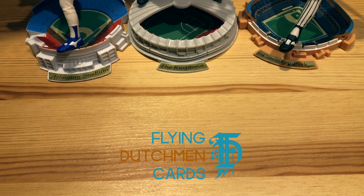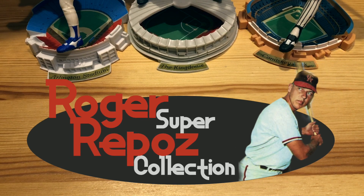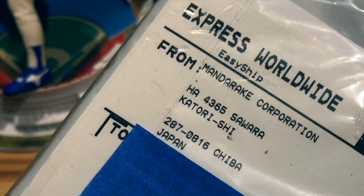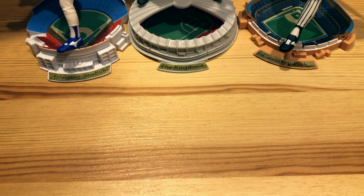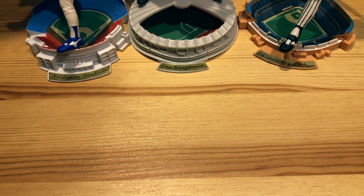Welcome back to Flying Dutchman Cards. Today I have an update on my Roger Repoz Super Collection, including some cards from all the way across the Pacific — that's right, all the way from Japan. So before we rip into those, quick update from when we last left off.